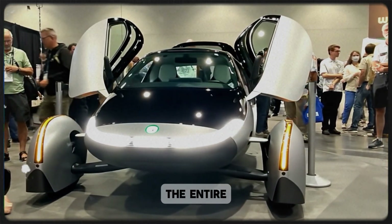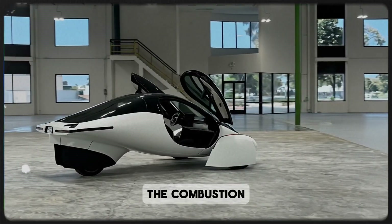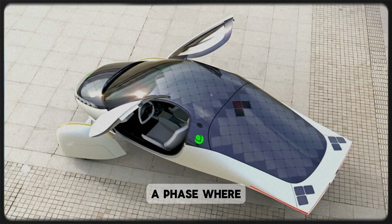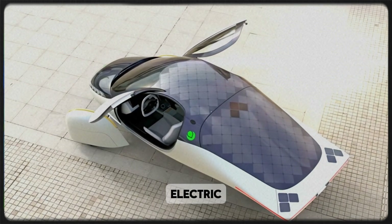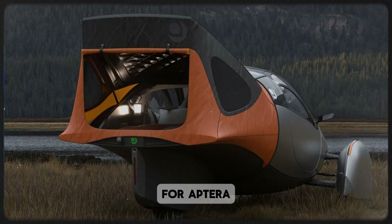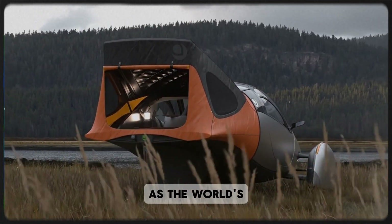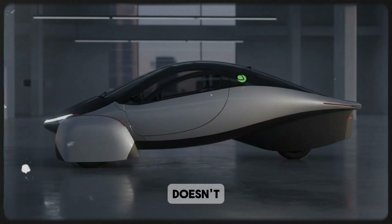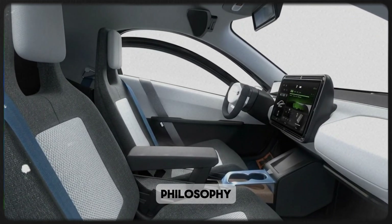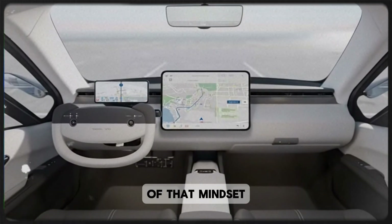That's why this partnership feels so significant. It shows that the EV revolution isn't just about software updates or bigger lithium cells — it's about reimagining the entire mechanical ecosystem around electric mobility. For decades, engineers focused on refining the combustion engine, then shifted to optimizing batteries and electronics. Now we're entering a phase where traditional mechanical systems are being reinvented to serve electric powertrains in ways no one thought necessary before. For Aptera, adopting in-gear could cement their reputation as the world's most efficient carmaker — a company that doesn't follow the mainstream path, but redefines it.